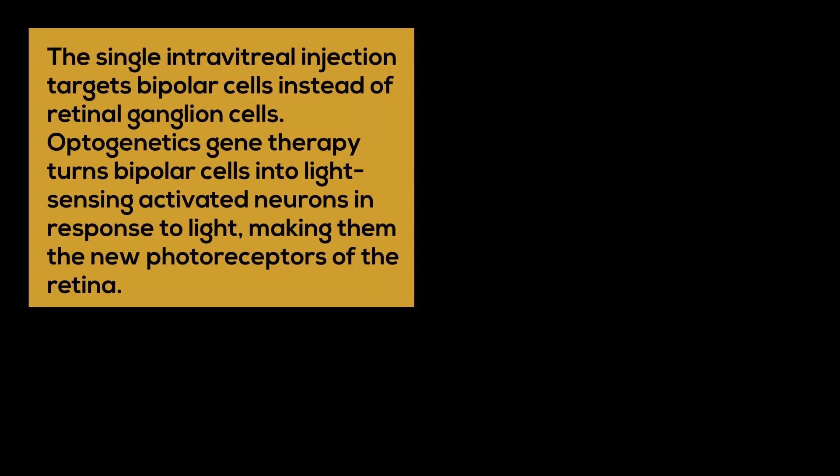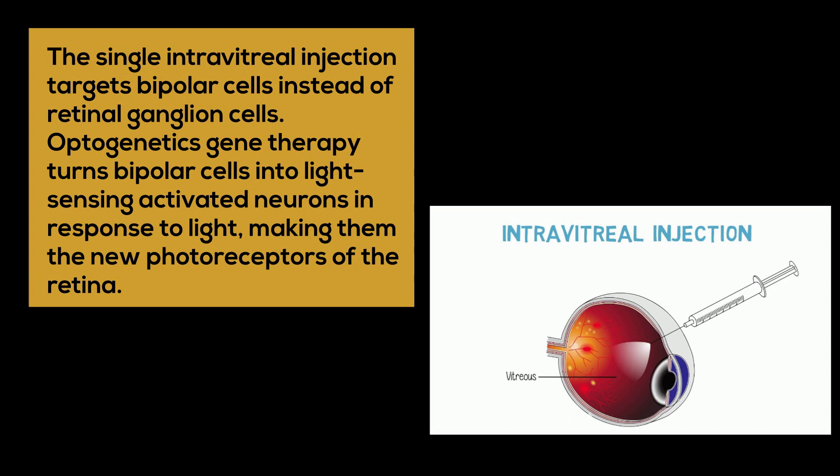The single intravitreal injection targets bipolar cells instead of retinal ganglion cells. Optogenetics gene therapy turns bipolar cells into light-sensing activated neurons in response to light, making them the new photoreceptors of the retina.